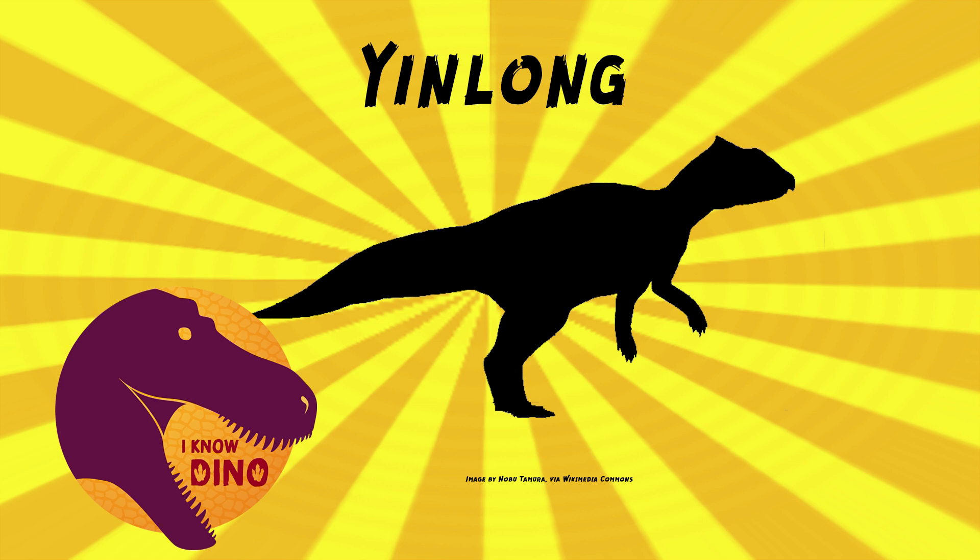It probably walked on two legs and had shorter arms and long legs. Its arms were less than 40% the length of the legs, which is why we think it walked on two legs. It had long, robust legs and shorter, more slender arms with three fingers on each hand. It had a deep, wide skull that was proportionally larger relative to its body — larger than most Ornithischians, but smaller than other Ceratopsians.